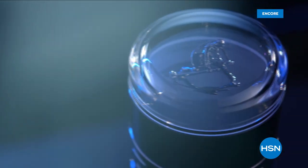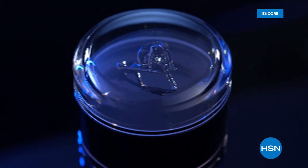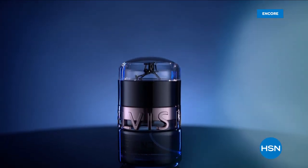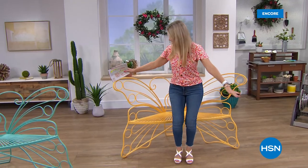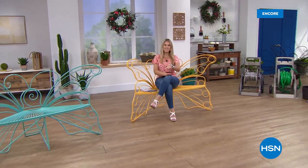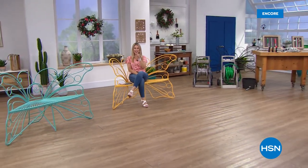Thank you so much for already starting your Monday with me. We have big things in store. I'm going to take a little sit here and prepare for more end of the season garden sales coming up right after this.